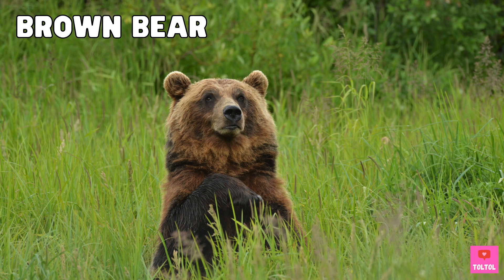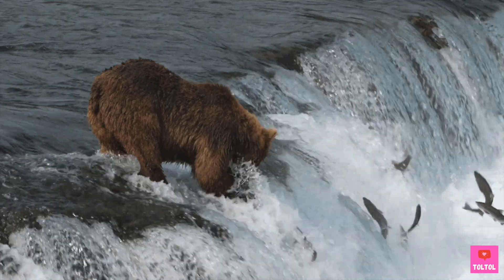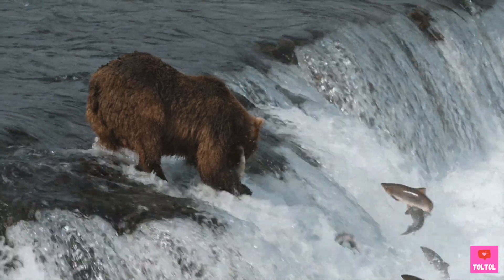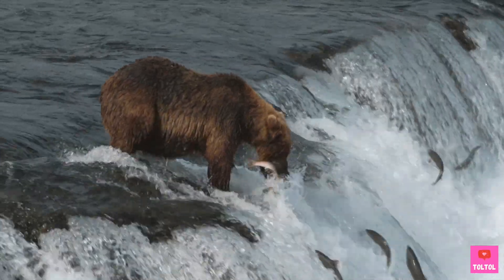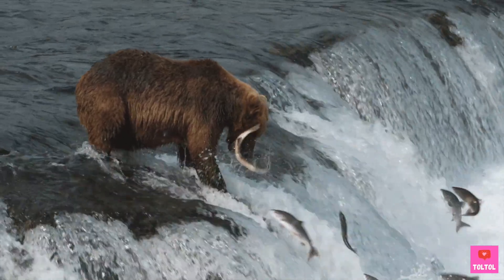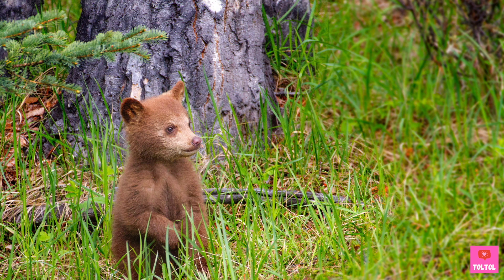Brown bears live in North America, Europe, and Asia. Even though brown bears are called brown bears, their fur can be brown, black, even silver or white color. Brown bears have a superhero sense of smell — they can smell 100 times better than dogs. Here's a picture of a baby brown bear. So cute!